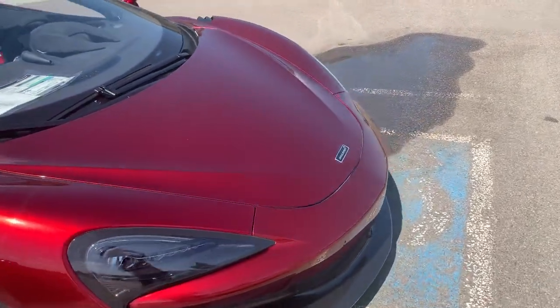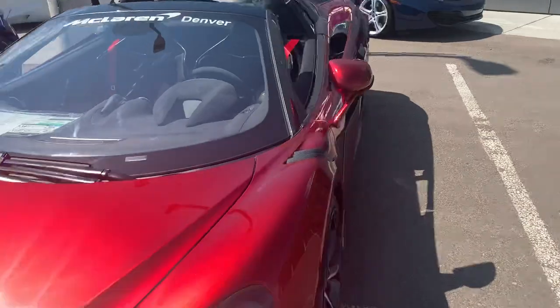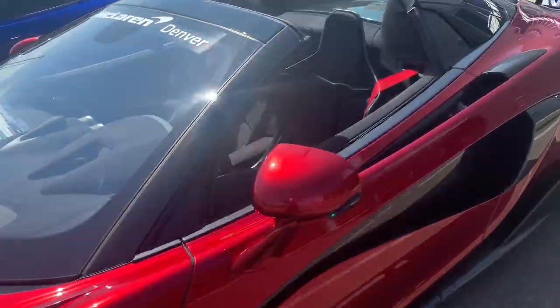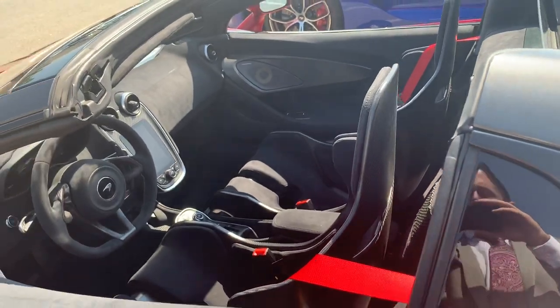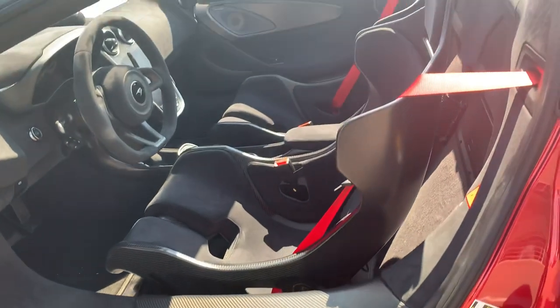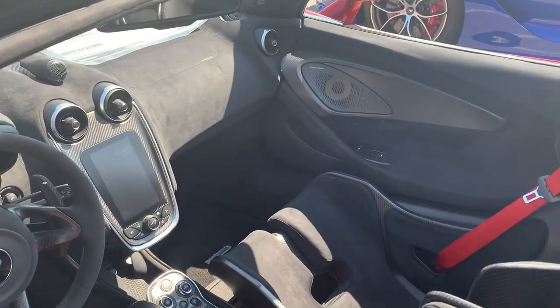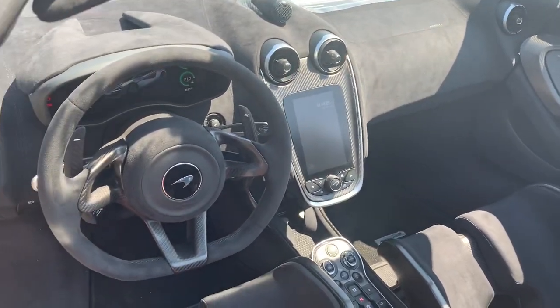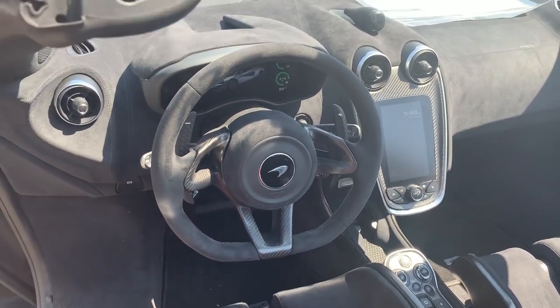I'll just kind of show you the interior as well. It does have the carbon door sill, so you have that carbon panel there. You have the carbon interior package, the Bowers and Wilkins carbon surround through the center speaker, surround through the center console, the MSO shift paddles, and the carbon steering wheel.